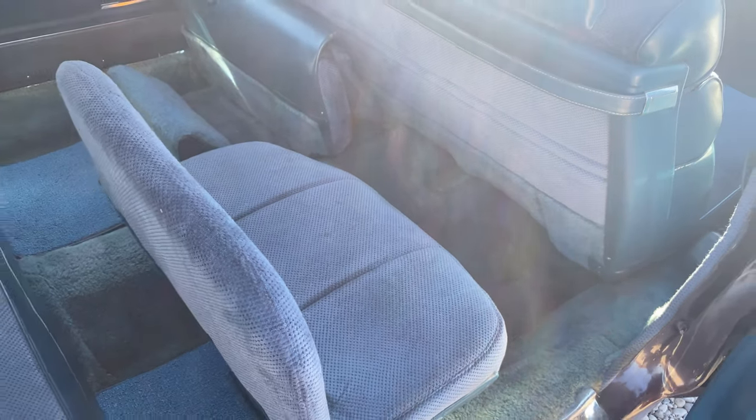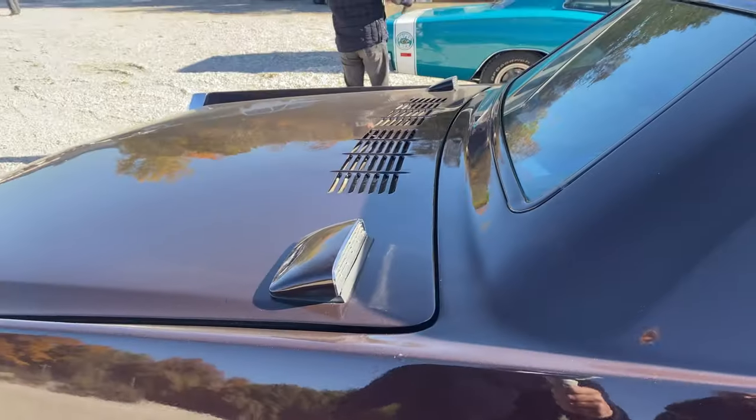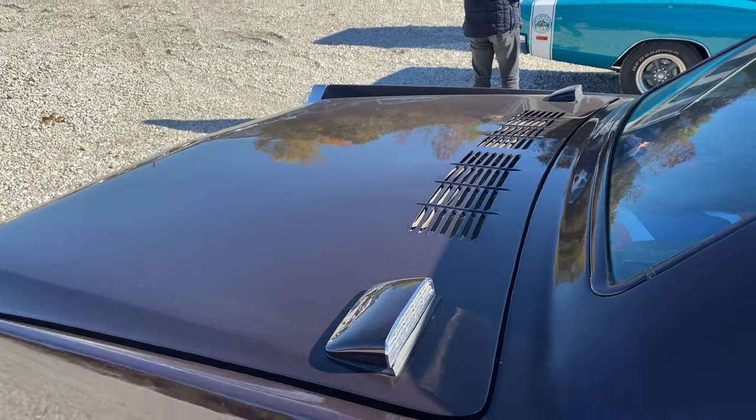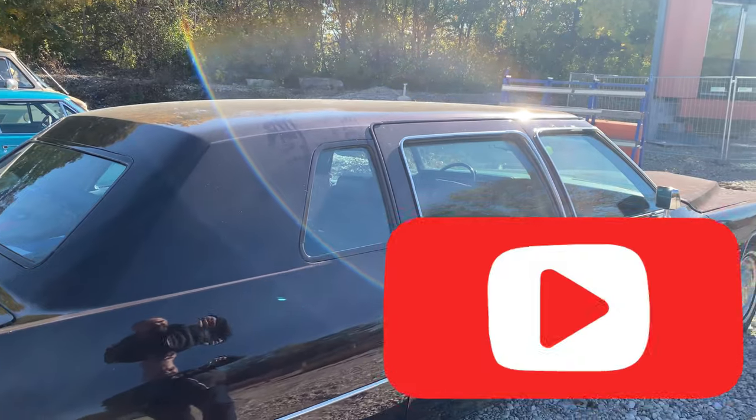This car has extra air conditioning for the rear seats — and here's the air intake. Guys, if you like this video, please subscribe to my channel. Thank you!